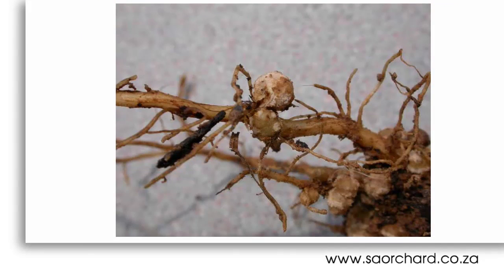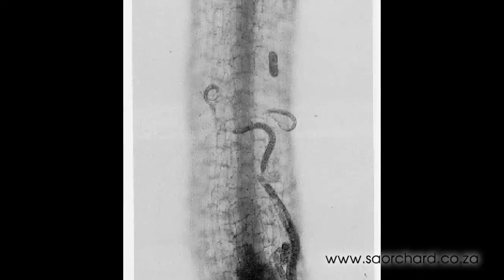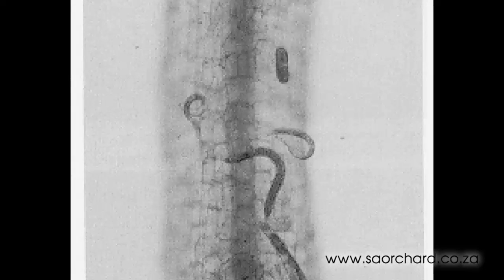Nematodes are especially fond of the tiny roots near the surface and can cause a lot of damage. The best way to find them is to take a root and soil sample to the lab, as they are too tiny to see without magnification.